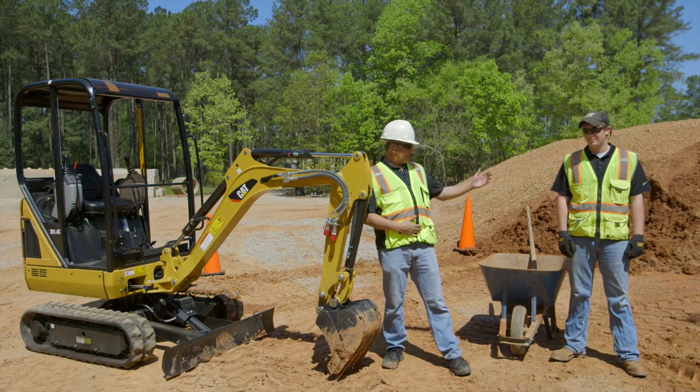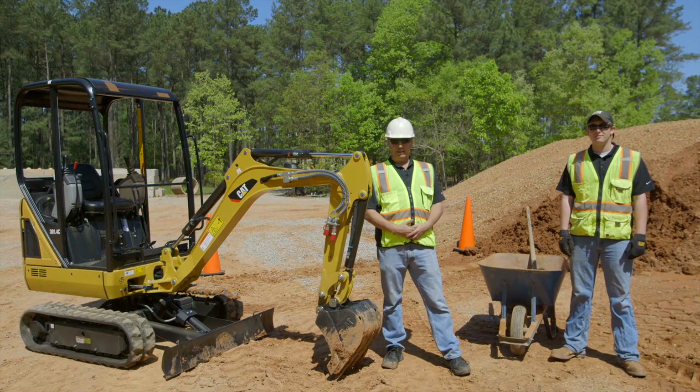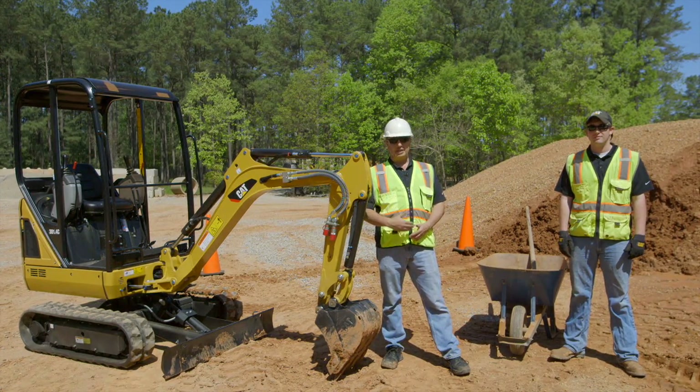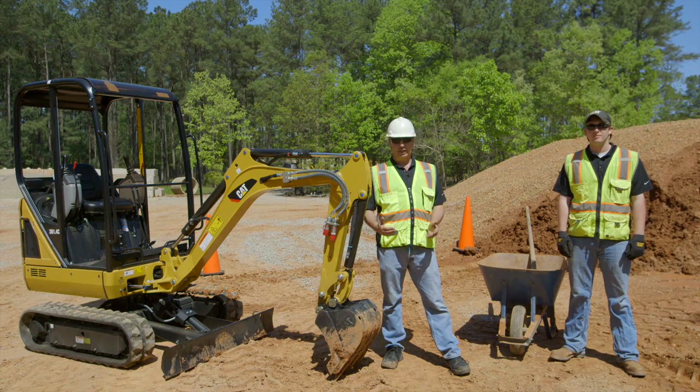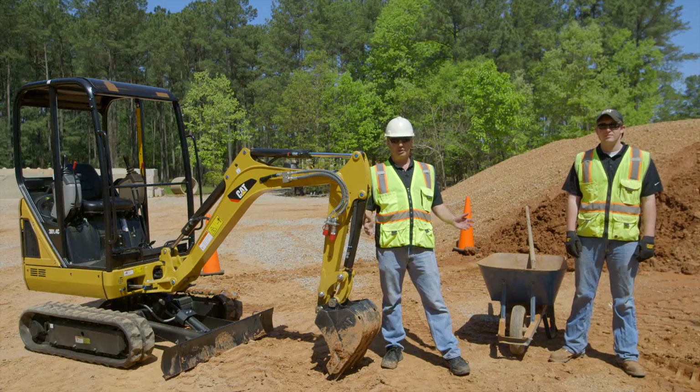We're going to take Zach with a wheelbarrow and a shovel — he's going to move dirt for five minutes, five meters. I'm then going to take a machine, one of our smallest excavators in our range, and dig and move dirt for five minutes. Let's see what those results will be.